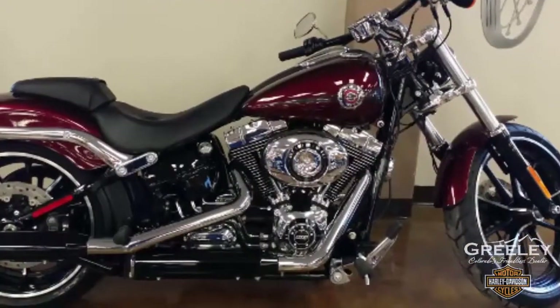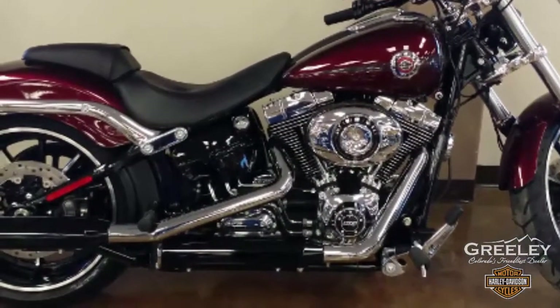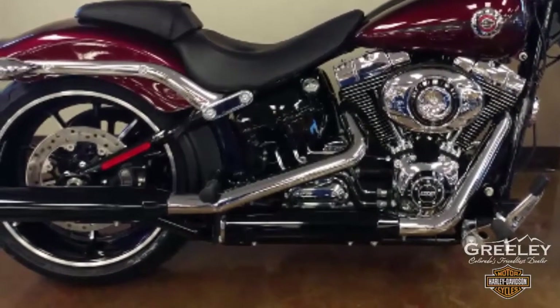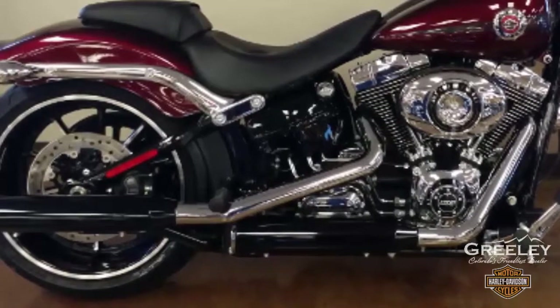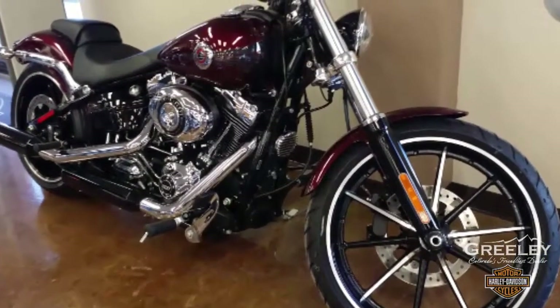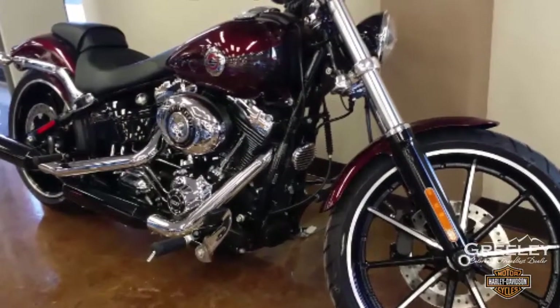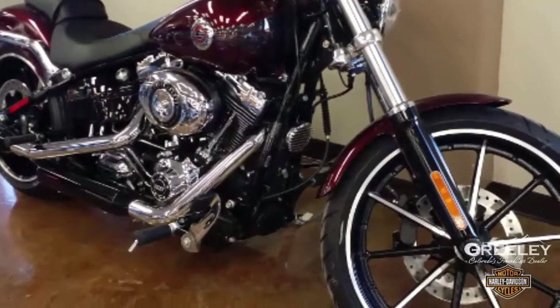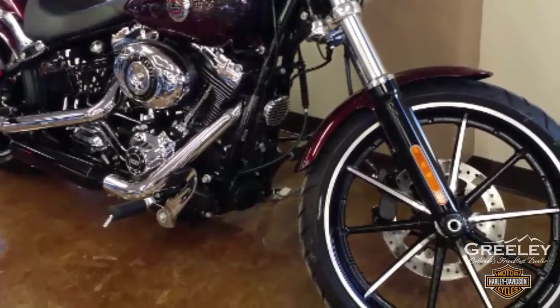A premium cruiser inspired by the classic gasser dragster of the 50s and 60s, this 2015 Harley Davidson Breakout Softail is mysterious red sunglow. Test ride it at Greeley Harley Davidson. Thick wide forks, chopped fenders, and that big 21-inch, three-and-a-half-inch wide gasser wheel raked out.